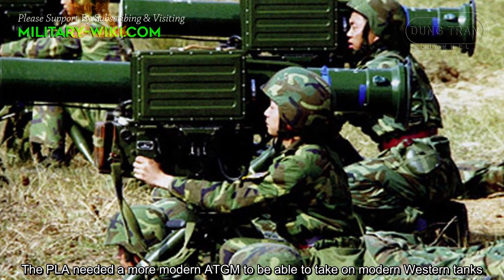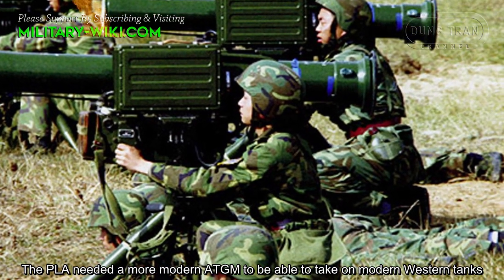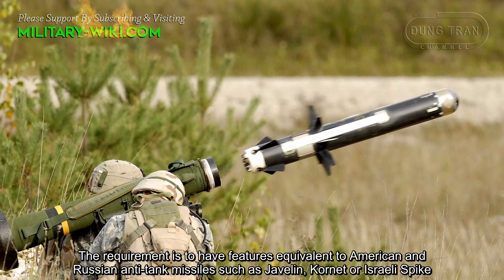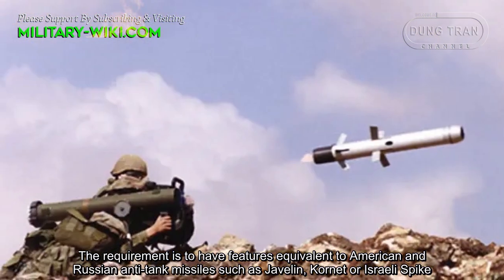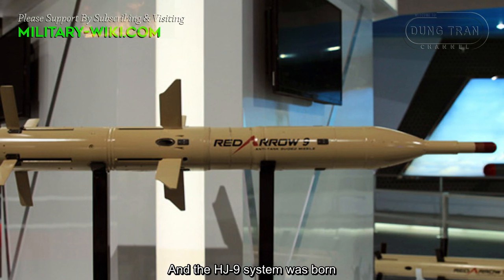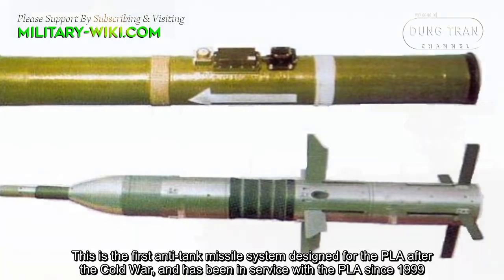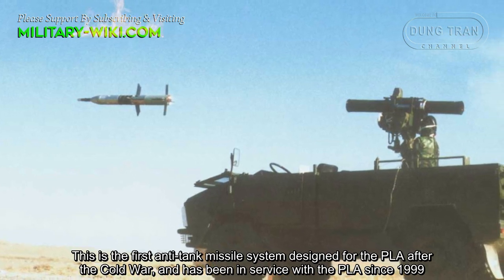The People's Liberation Army needed a more modern anti-tank missile system to take on modern Western tanks. The requirement was to have features equivalent to American and Russian anti-tank missiles, such as Javelin, Kornet, or the Israeli SPIKE — and so the HJ-9 system was born. This is the first post-Cold War anti-tank missile system designed for the PLA, and has been in service since 1999.